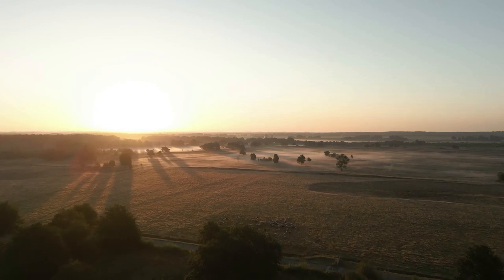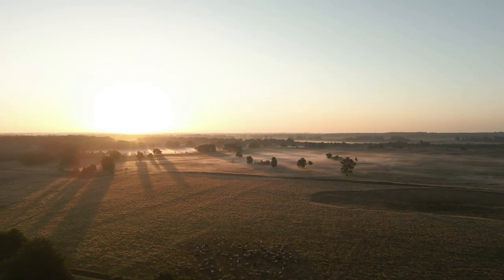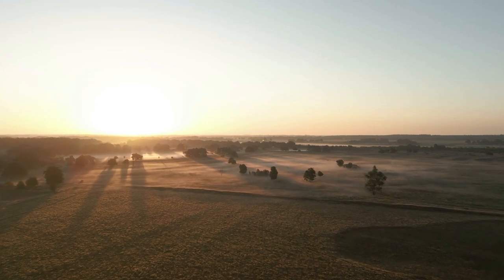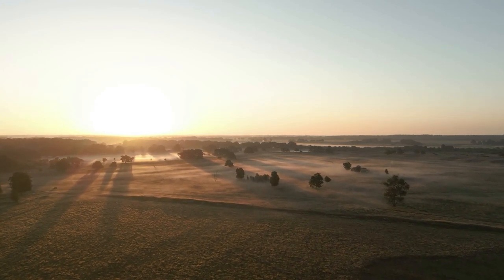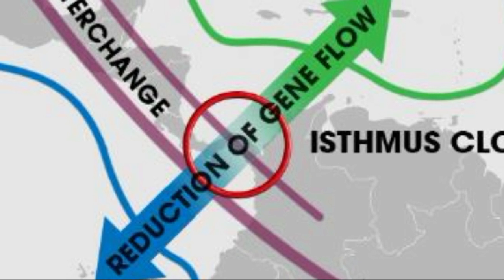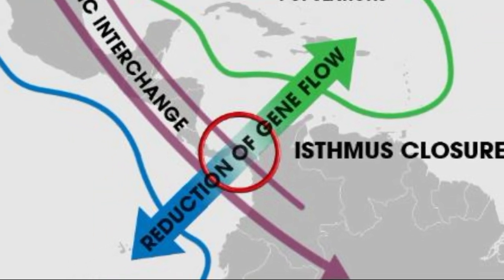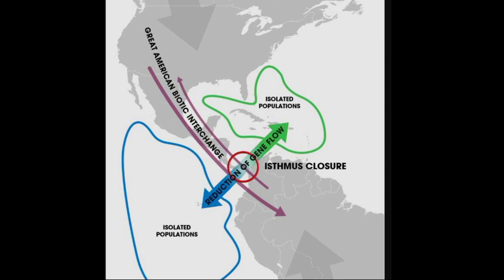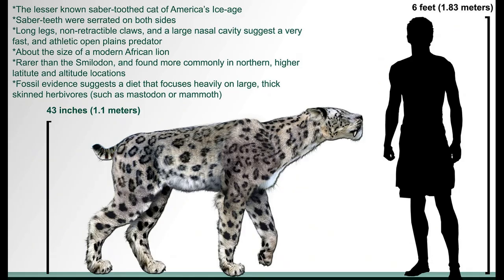I find this discovery especially fascinating, as it sheds light on how little we know about the true range and longevity of these ancient animals. There has also been a discovery of a 1.8 million year old fossil in Venezuela, indicating that scimitar-toothed cats were able to invade South America along with Smilodon during the Great American Interchange. Homotherium reached 1.1 metres at the shoulder and weighed an estimated 190 kg, therefore about the size of a male African lion.